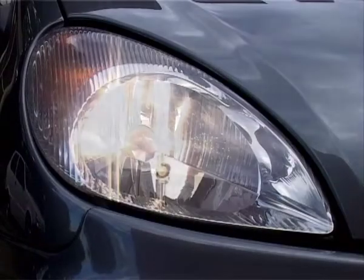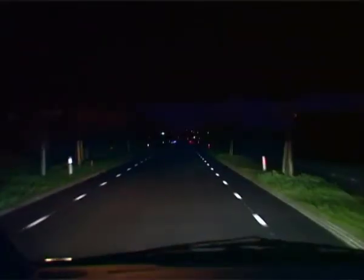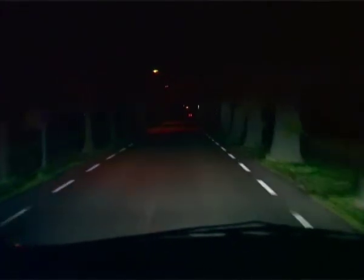Quartz is also incredibly transparent, which means that Philips quartz glass headlamps illuminate better than headlamps made with plain glass. Thanks to quartz glass, Philips halogen lamps are powerful and long-lasting.